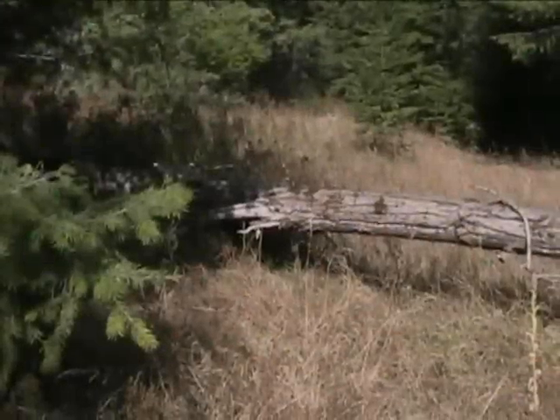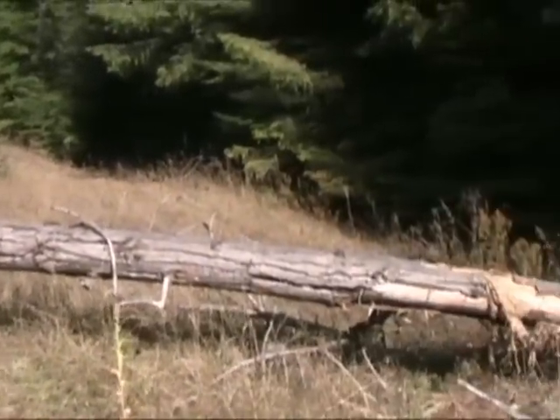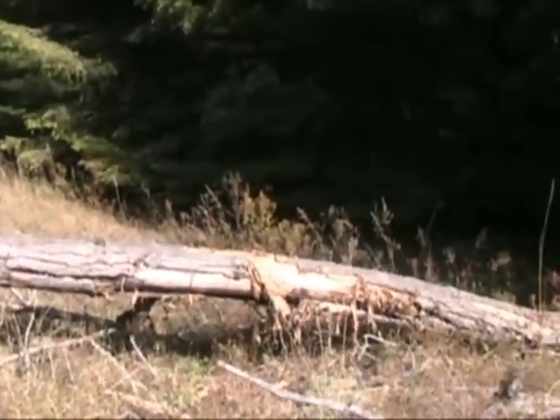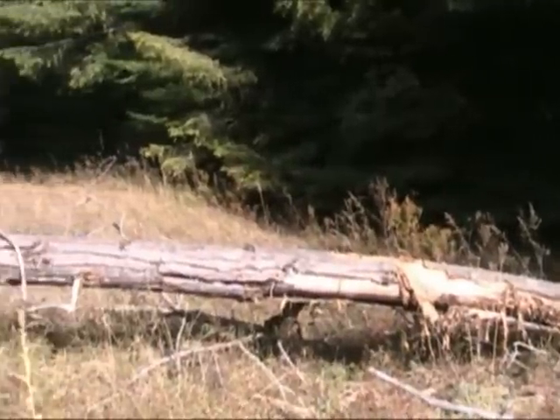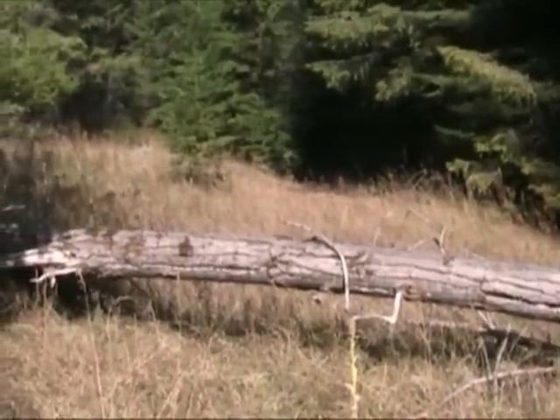While everyone else is down building the bridge over the stream, Jordan and I brought one of the four-wheelers up here to get this log out of the road. We're gonna start working on that and continue on this trail.